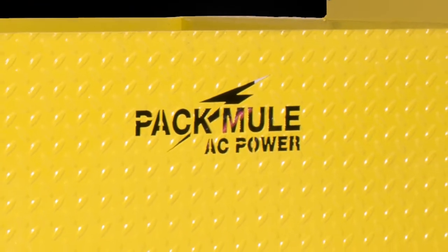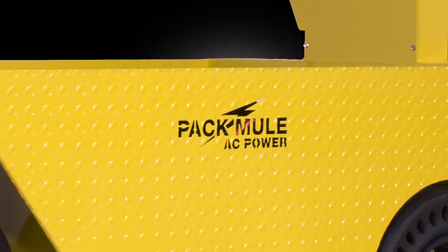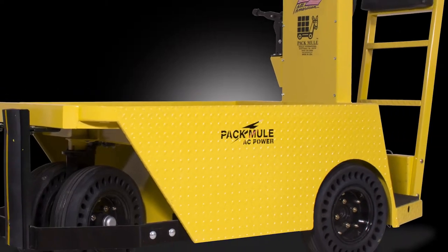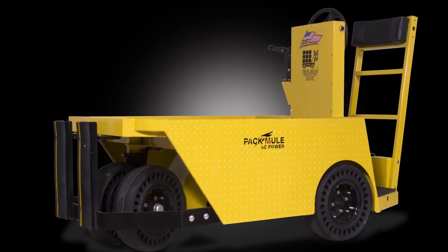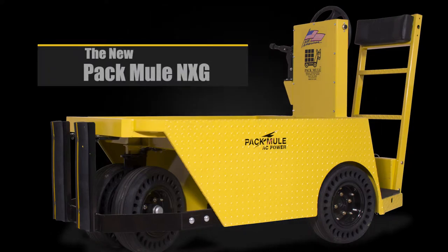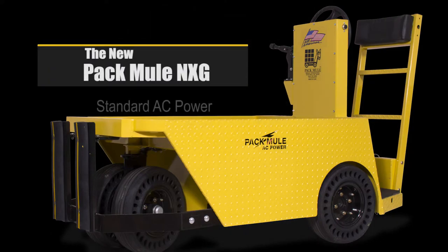For over half a century, we've been building better material handling equipment. But this is a new machine, with features found nowhere else in the industry. The new Pac-Mule NXG has AC power, controlled by the industry's most advanced power consumption management and the most advanced regenerative braking, all connected by heavy-duty components.